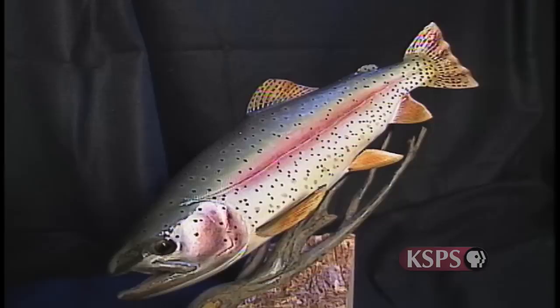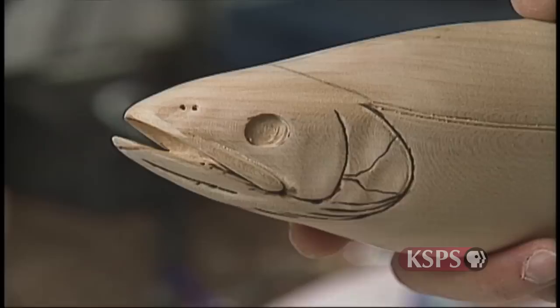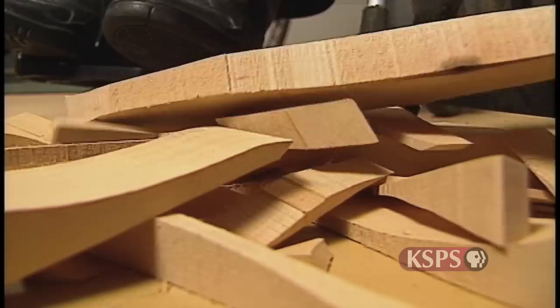Given the delicate nature of these intricate sculptures, choosing just the right wood is critical. "I use Tupelo gum, which comes from swamps down in Louisiana, Florida, and Georgia. It's an interesting wood — it holds detail really well, carves nicely, and doesn't have a lot of grain to it, which makes it a real good wood for carving."